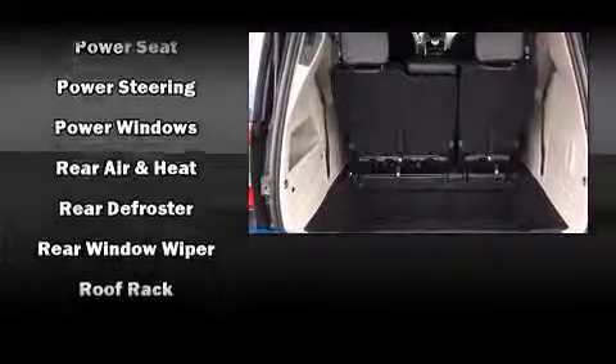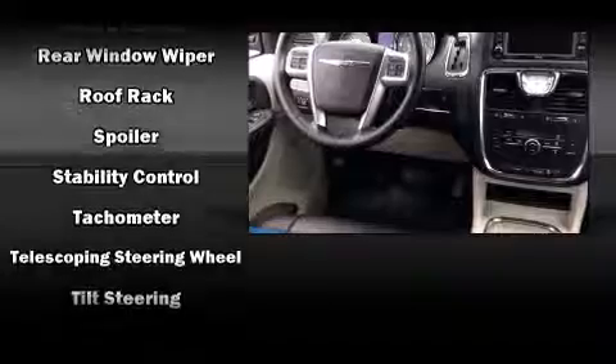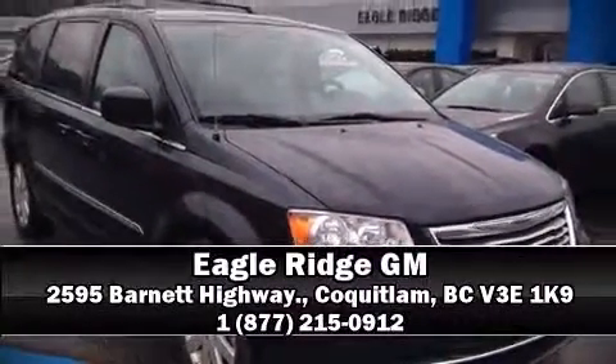Additional safety features include anti-whiplash front head restraints, ignition disabling, and four-wheel disc brakes with ABS. Our knowledgeable sales staff is available to answer any questions that you might have — we are here to help you.